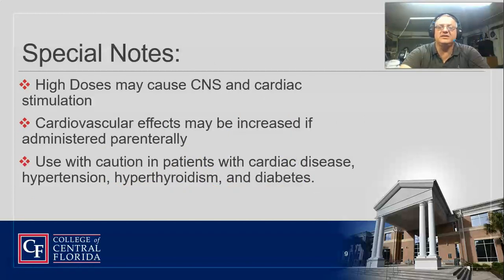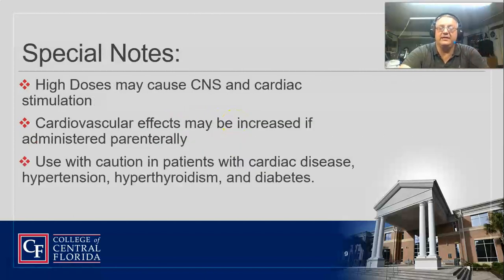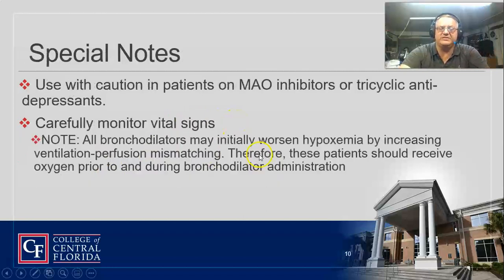High doses can cause central nervous system and cardiac stimulation, so you've got to watch out for that. Use caution with patients with cardiac disease, because the cardiac effects can be worse. Also watch out with your diabetics — it can throw off blood sugars.